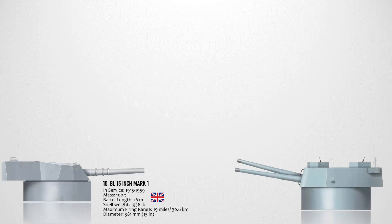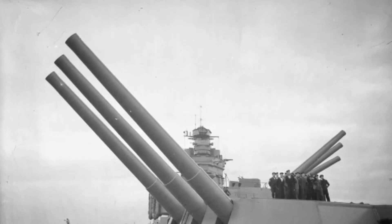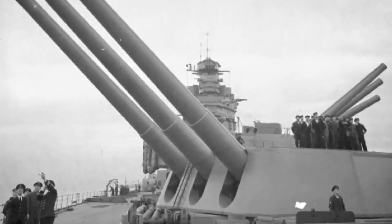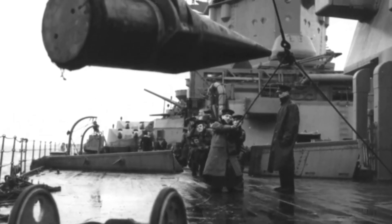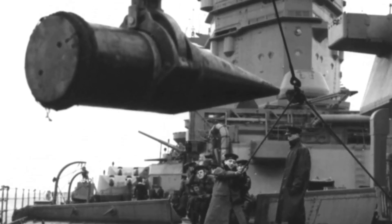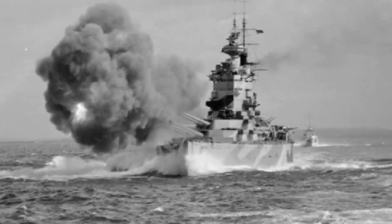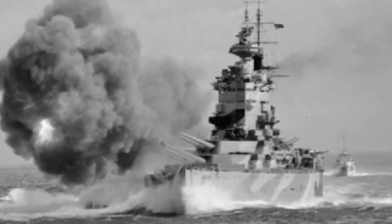Number 9 on the list is the BL 16-inch Mark 1, a British naval gun mounted on two Nelson-class battleships that entered service in 1927. This gun fired a heavy shell weighing about 2,048 pounds at a rather low muzzle velocity of about 788 meters per second. The maximum firing range is 36,375 meters or 39,780 yards, with a rate of fire of 1.5 rounds per minute. Due to its low muzzle velocity, the gun wore down rapidly and accuracy was unsatisfactory, so this gun wasn't seen as particularly successful.